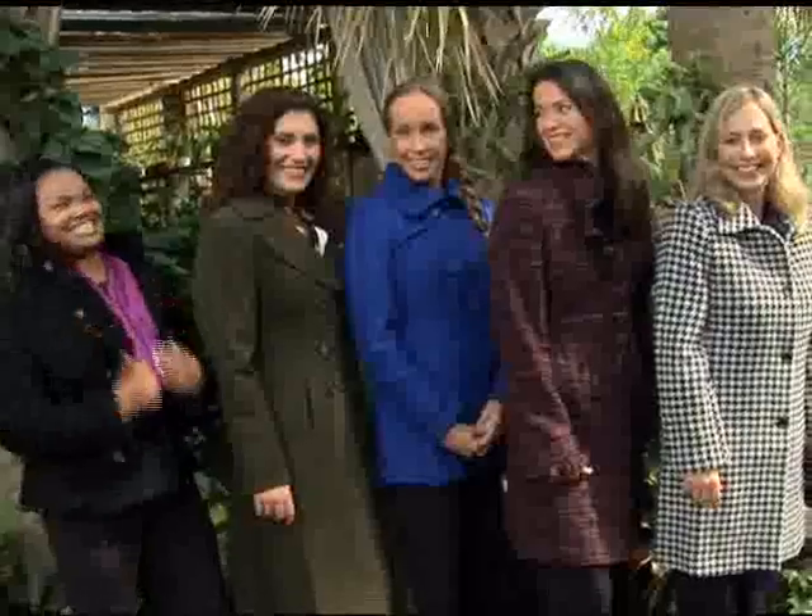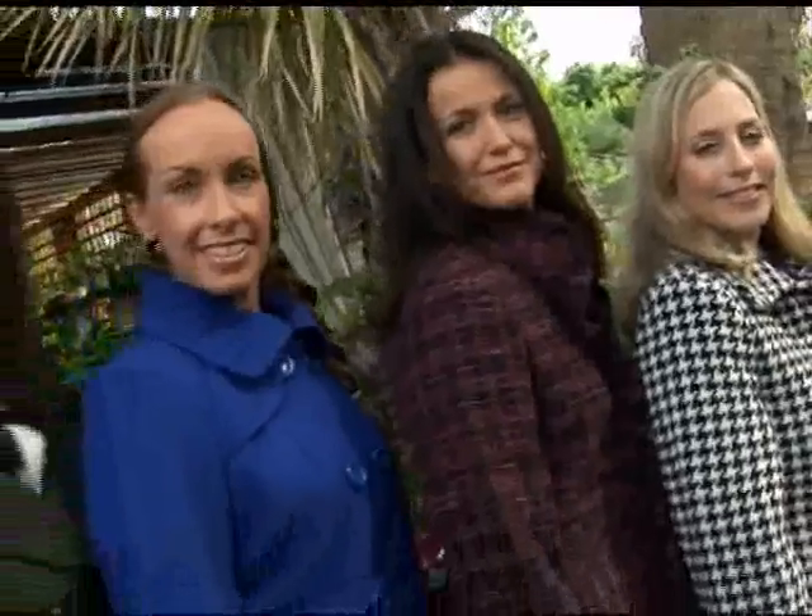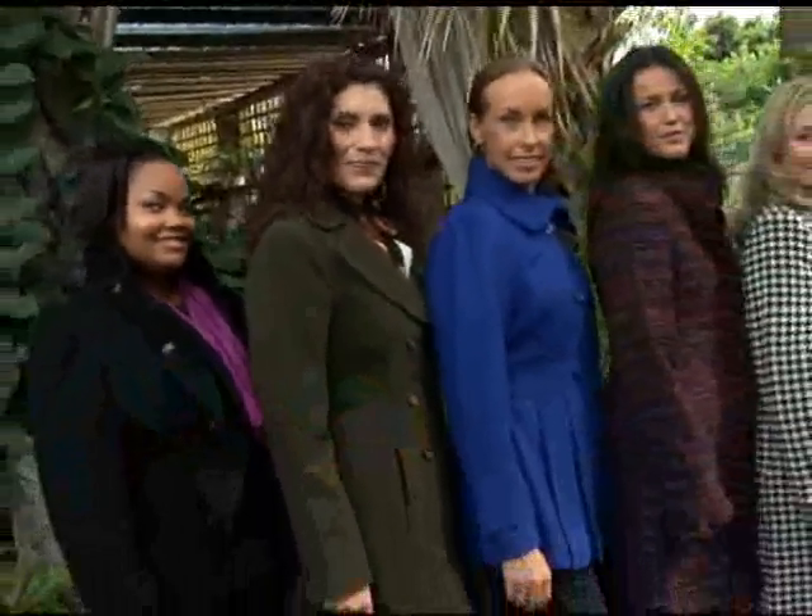Ladies, thank you so much for being here this morning. You look so beautiful — enjoy! JoJo, thank you. If you want to buy any of those coats or JoJo's leather jacket, just go to Chadwicks.com. And don't forget, next Monday we have more fashion tips — we're going to do holiday, festive, special occasion dressing. Love the leather jacket!